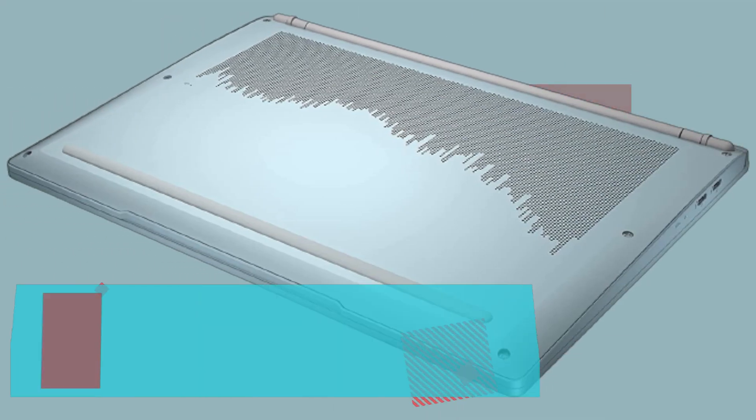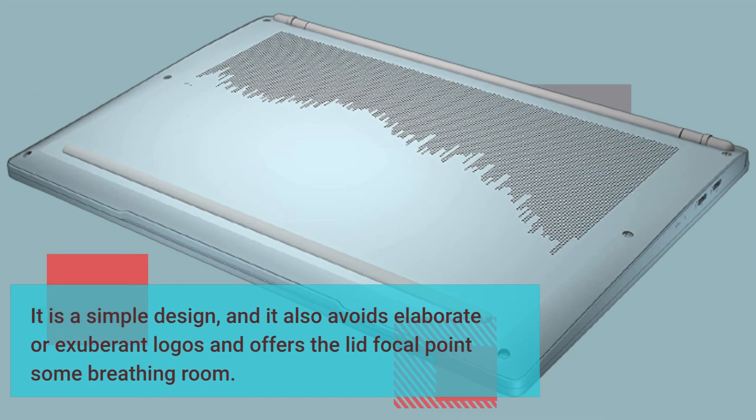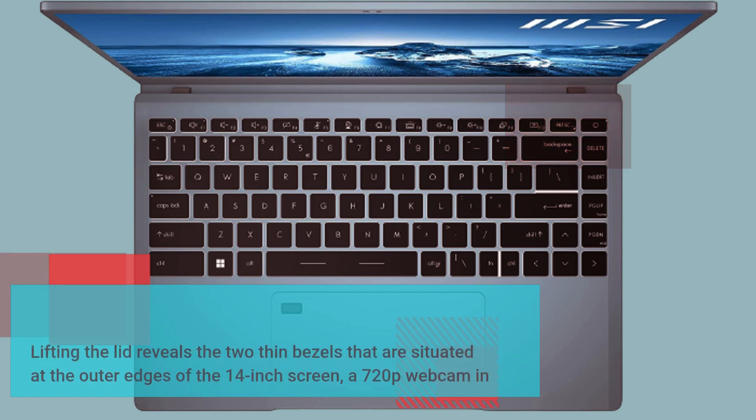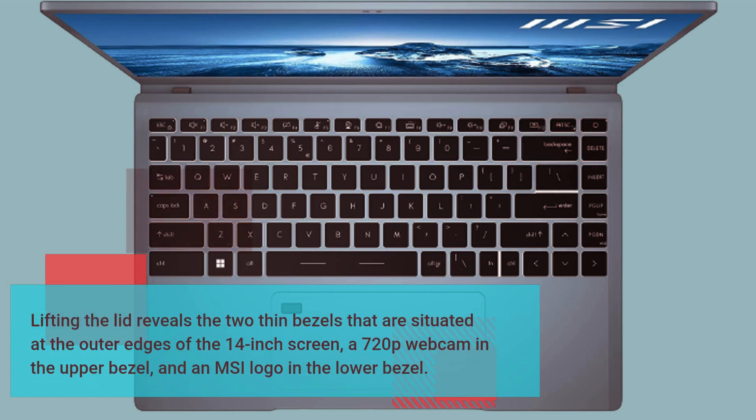It is a simple design that avoids elaborate or exuberant logos and offers the lid focal point some breathing room. Lifting the lid reveals two thin bezels situated at the outer edges of the 14-inch screen, a 720p webcam in the upper bezel, and an MSI logo in the lower bezel.